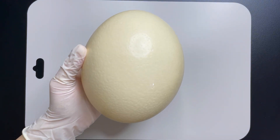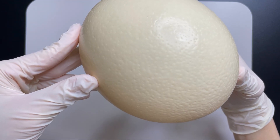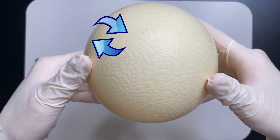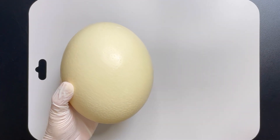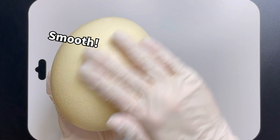Now, back to our egg-xamination of the ostrich egg. Notice the shell is covered in tiny holes. Since the ostrich egg is a living organism, gas exchange happens through these holes to support life inside. Ostrich eggs are tough cookies, way stronger than your average bird egg — even whacking it with a hammer may not crack it open.